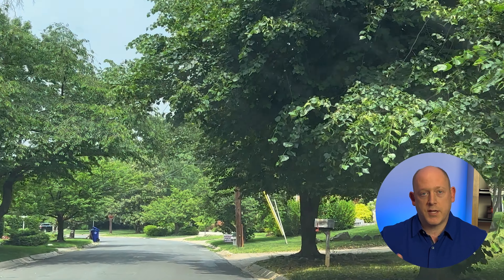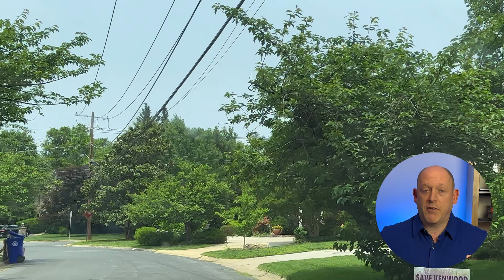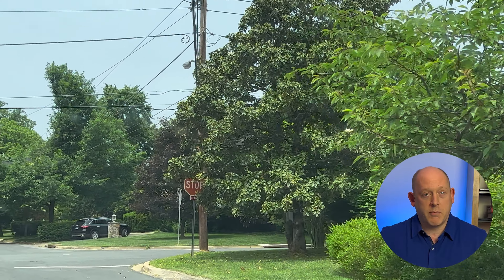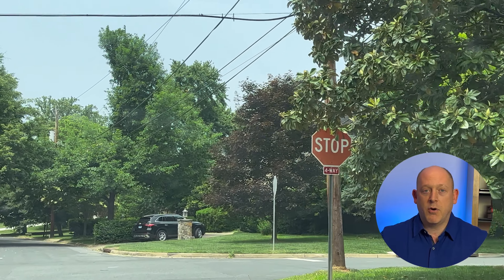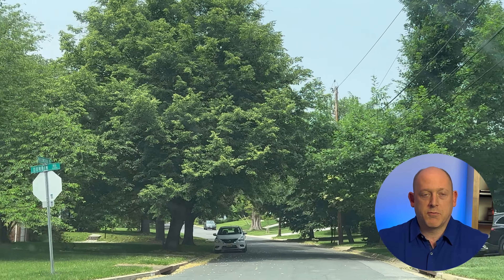Where you choose to live in Bethesda is largely dependent on your lifestyle and phase of life. If you want rolling hills and gated driveways and don't want to talk to your neighbors much, there are neighborhoods for you. If you want a close-knit community walkable to school, there are neighborhoods for you. And if you want to live in an urban condo with everything luxury, high-end, and walkable — absolutely, that's an option too.